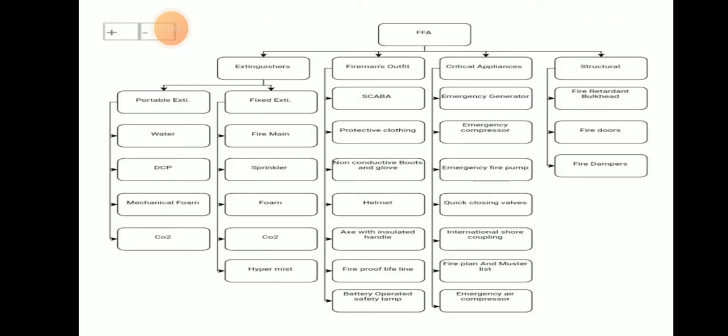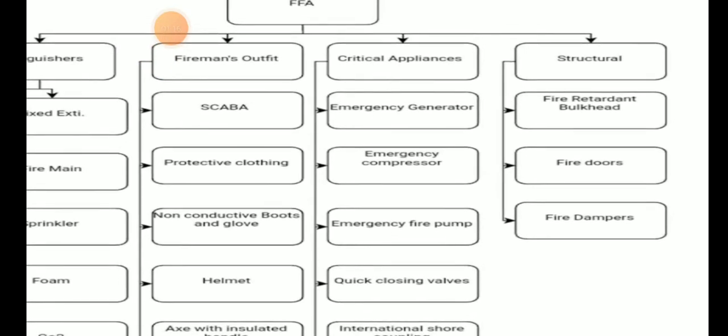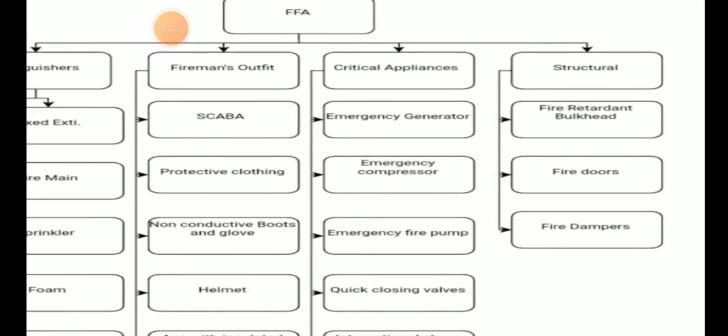What are the different types of firefighting appliances? Starting with structural appliances: there are fire-retardant bulkheads, fire doors, and fire dampers. These are the structural firefighting appliances.